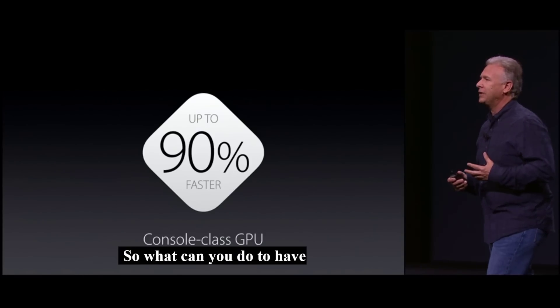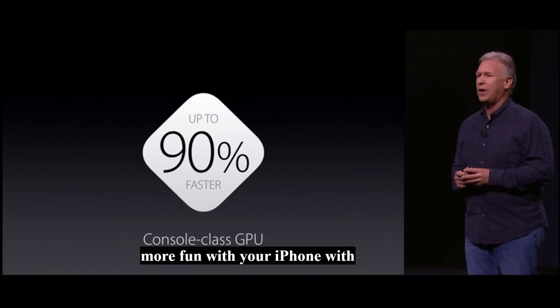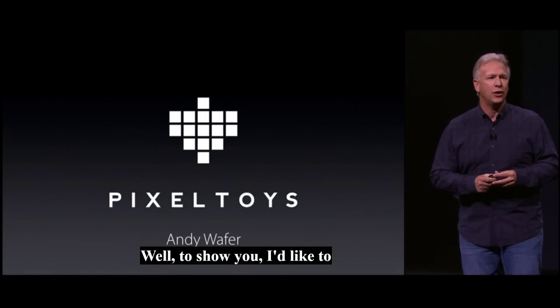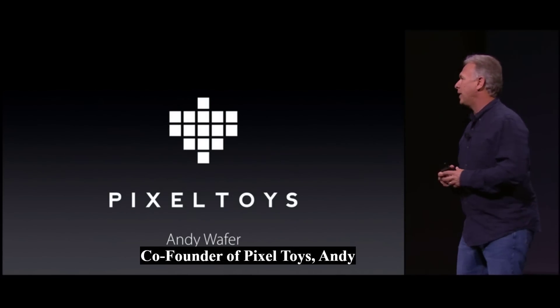So what can you do to have more fun with your iPhone with all this graphics performance? Well, to show you, I'd like to invite out the CEO and co-founder of Pixel Toys, Andy Wafer.